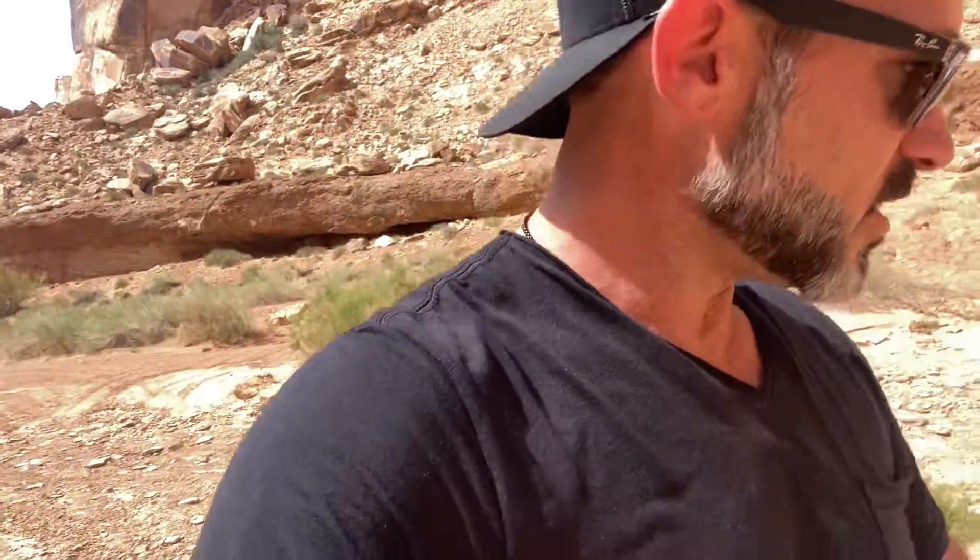Going to continue to meander around. Hope you enjoyed this little video, and I'll see you on the next random slot canyon in Utah.